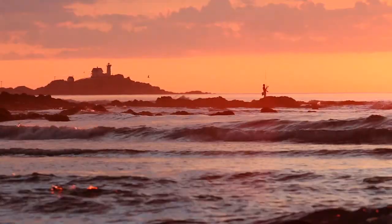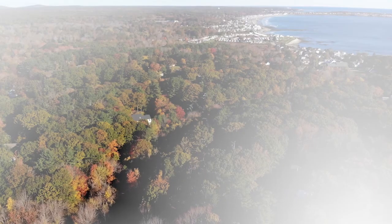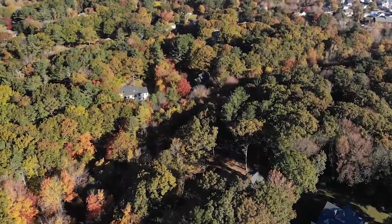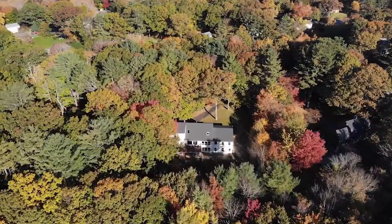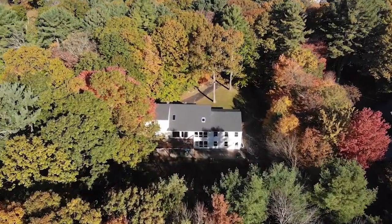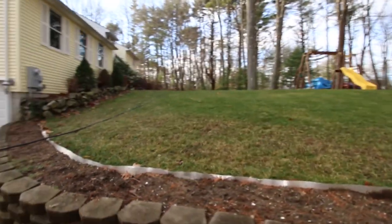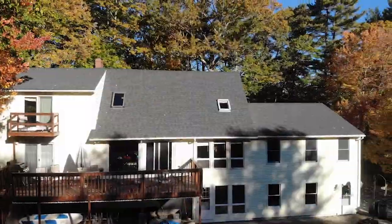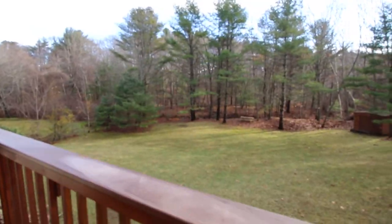Imagine waking up and strolling down to one of York's four sandy beaches to enjoy a morning walk with your cup of coffee. Located less than a mile from the Harbor Beach or Long Sands Beach, 3 Glen Lane features a spacious and very private sunny lot, with lots of big deck space, all sunny, and a lower cement patio. You can always find a sunny place to be, indoors or out.